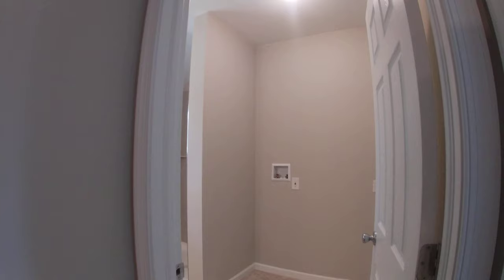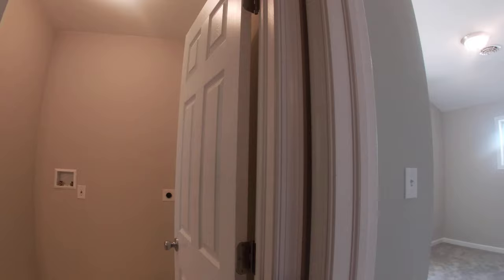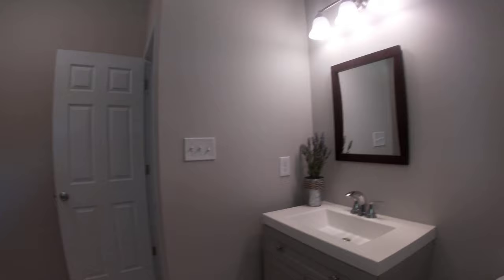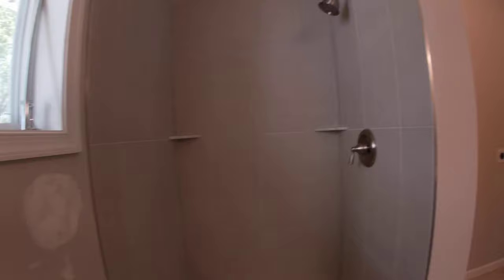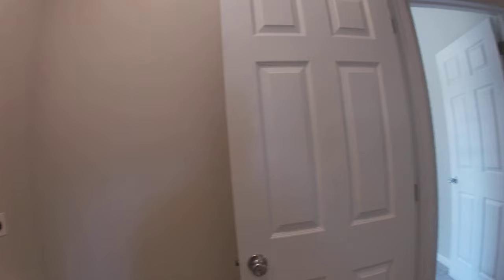These homes were originally built with one bath, but this has been converted into a two full bathroom home. You also have laundry hookup here. One of the reasons I use the GoPro for these walkthroughs is the wide angle really gives you a good idea of the room's space. You have a very good-sized bathroom with a stand-up shower, new tile, new vanity, and a new toilet.